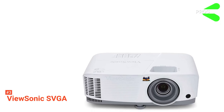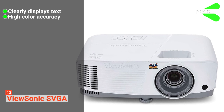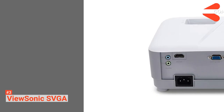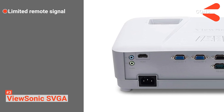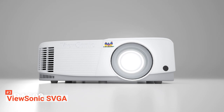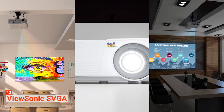Its pros are: it works great with on-screen text, it provides color-accurate images, and it's compatible with multiple inputs. However, its remote only works when pointed at the front of the projector. The ViewSonic SVGA is a fantastic option for any teacher looking to give a range of presentations.